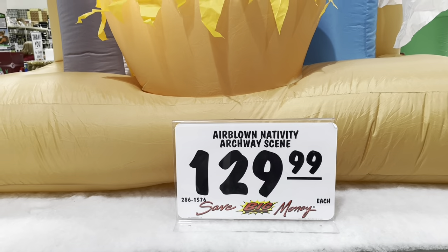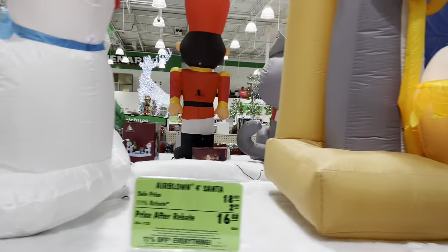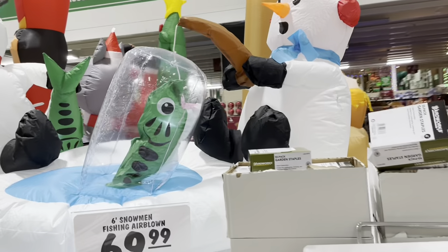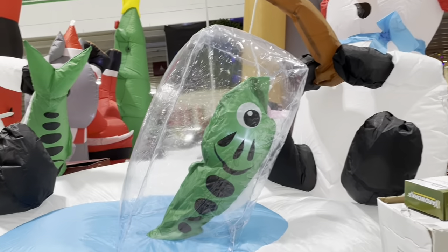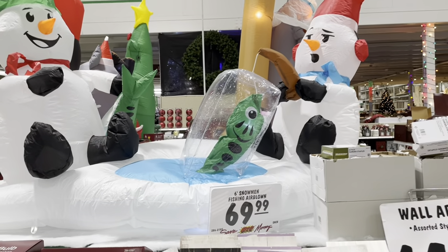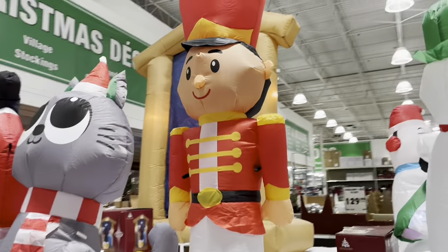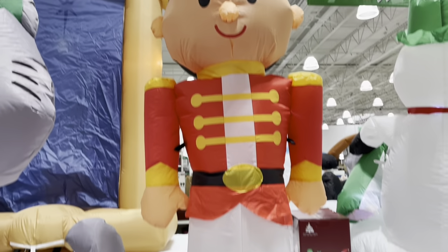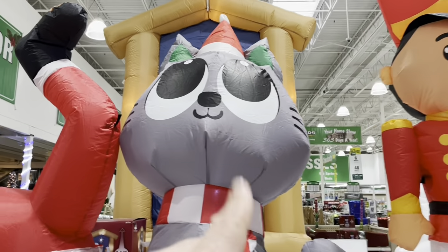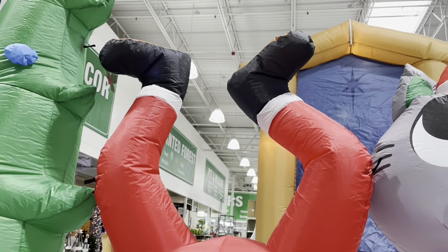It's $1.29. And what else we've got here is this little fishing snowman — he's fishing, that's pretty cute. And we've got this little toy soldier inflatable. Little kitty. And a Santa's butt. Oh, my God.